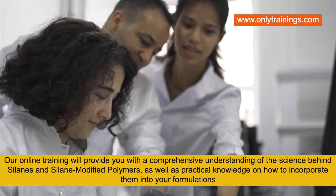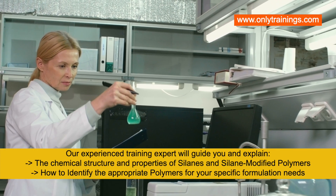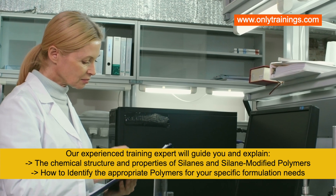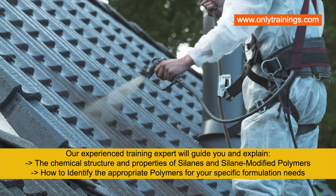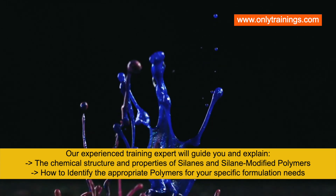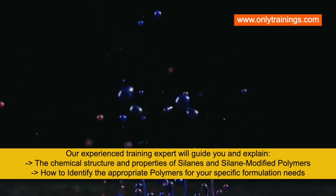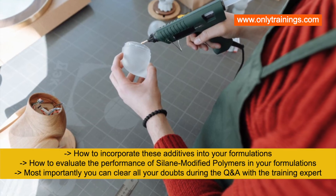Our online training will provide you with a comprehensive understanding of the science behind silane-modified polymers, as well as practical knowledge on how to incorporate them into your formulations. Our experienced training expert will guide and explain the chemical structure and properties of silanes and silane-modified polymers, how to identify the appropriate silane-modified polymers for your specific formulation needs, and how to incorporate these additives into your formulations.